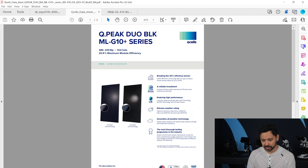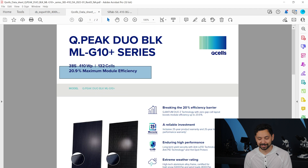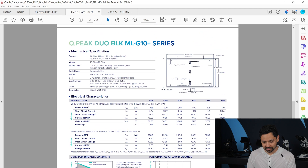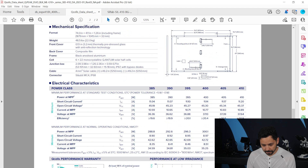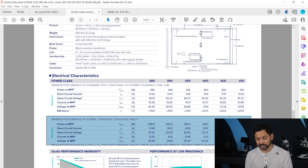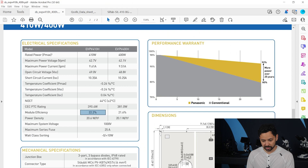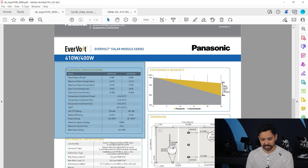Let's move on to the Qcells data sheet. They like to advertise their module efficiency — they actually put it at the very top. But let's find it in the specs. You'll note right off the bat that they have two entirely different sections with seemingly duplicated specifications but with different numbers, because these are tested at different conditions. This section is tested at standard test conditions, which is what we're looking at on the Panasonic data sheet as well.